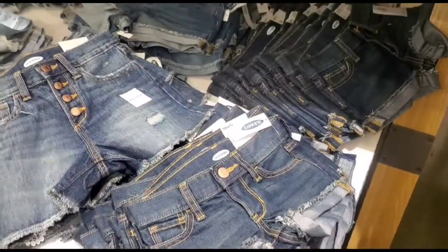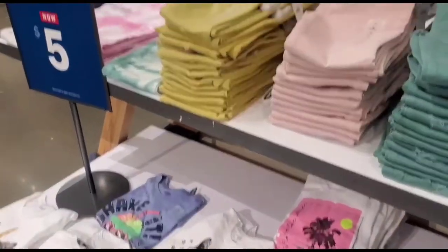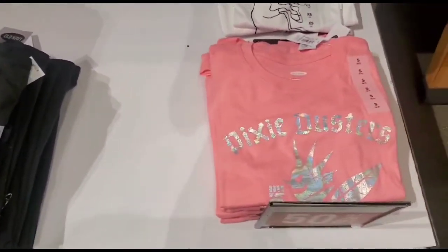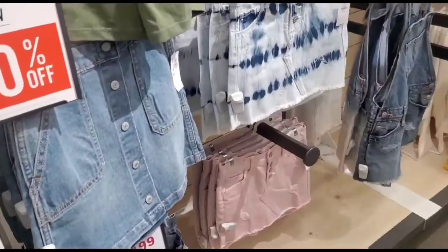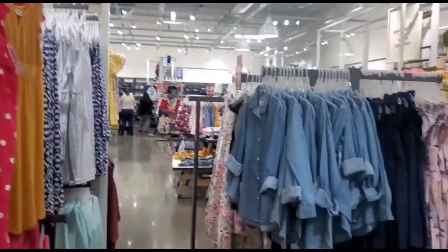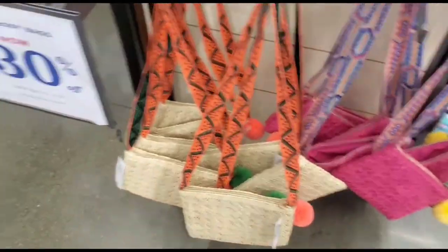Here we are at Old Navy. Old Navy is a store where my husband and my daughter like to do their shopping. As for me, I was just browsing along and did not do any shopping for myself here.